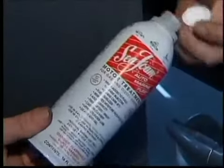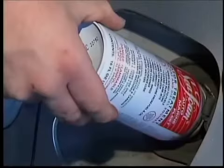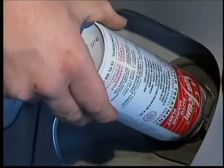Next, there are good additives like Sea Foam or BG fuel system products that you can purchase from an auto parts or major chain store that are to be added directly into the fuel tank.